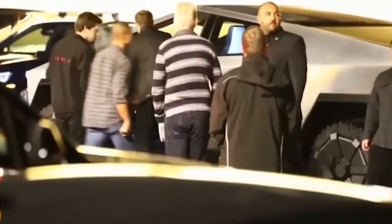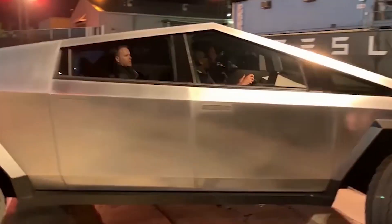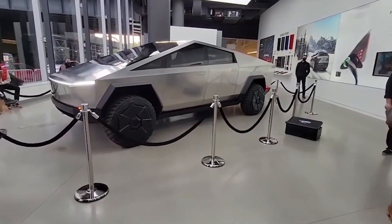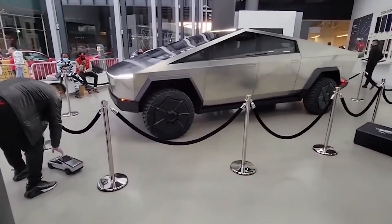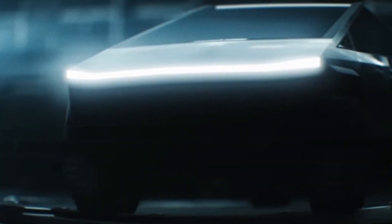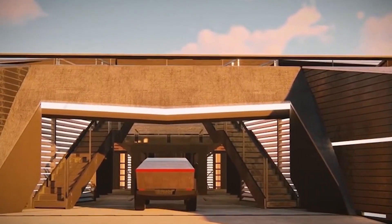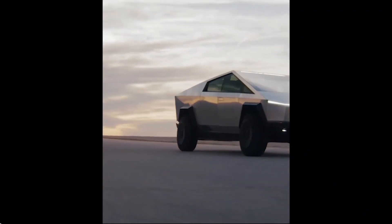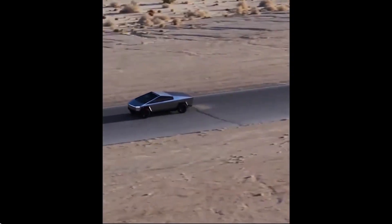In addition, the Cybertruck will offer seating for six people, additional storage space under the second-row seats, and a 17-inch touchscreen. The Cybertruck also offers 100 cubic feet of lockable external storage space, complete with onboard power and compressed air for activities such as camping. Tesla can increase or decrease the suspension by four inches, and the Cybertruck has a carrying capacity of 3,500 pounds.